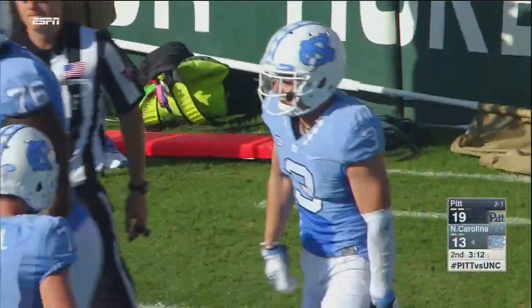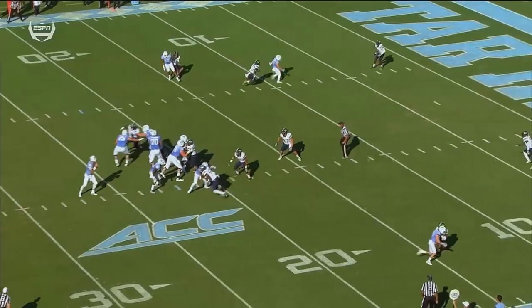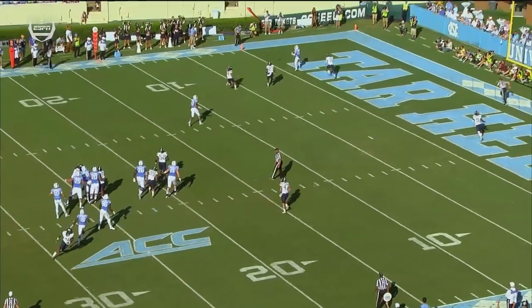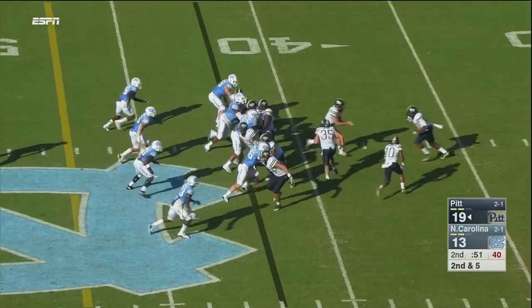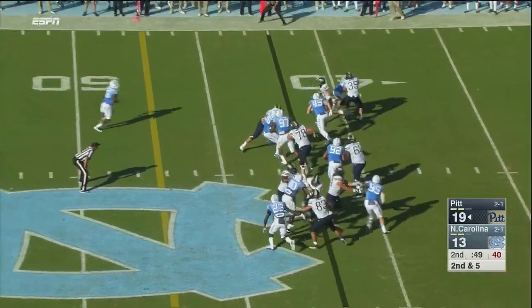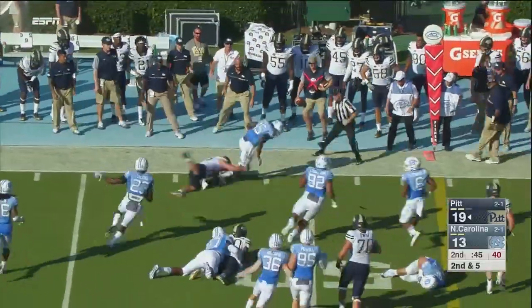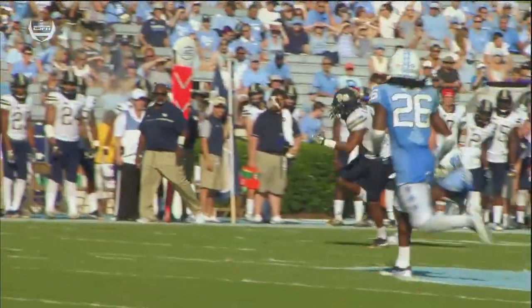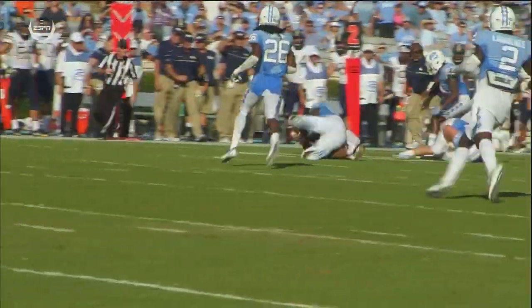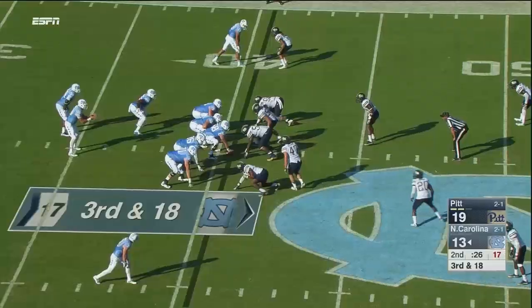This Tar Heel team may not be quite complete where it wants to go, but they can move the football with the best of them. Under a minute to go, 19-13, Panthers on top here late in the first half. A handoff to Henderson — he loses the football, scooped up by Donnie Miles. Miles recovers the fumble around midfield and the Tar Heels are going to have 43 seconds and two timeouts to work with.